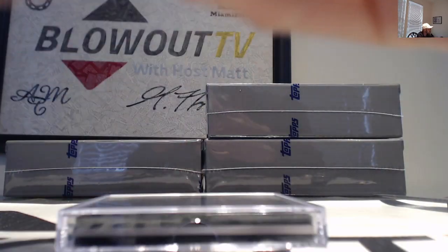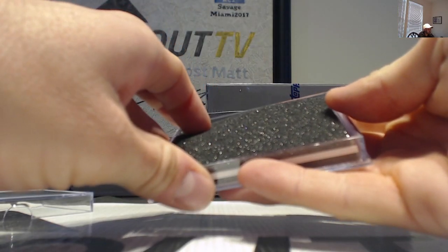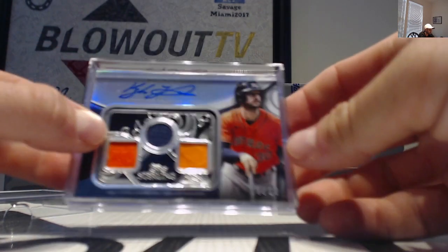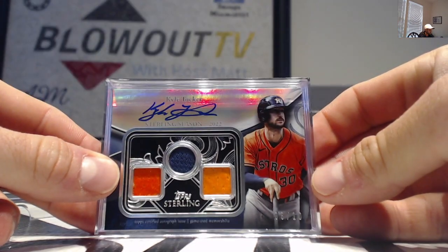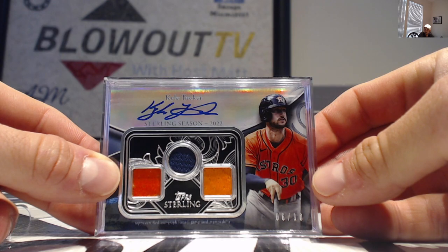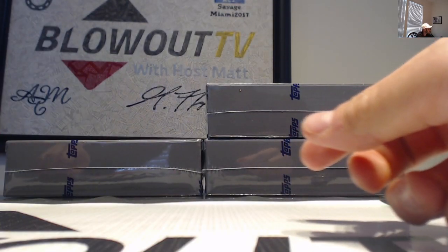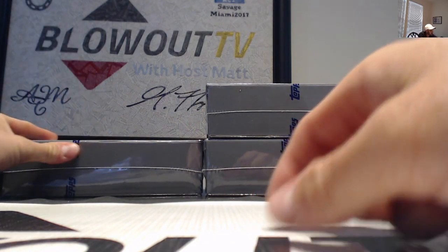It doesn't suck — you're right, it doesn't suck. Number two: postseason performers. We've got Kyle Tucker numbered six of ten, triple mem. Good start, we're trending upward here.